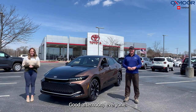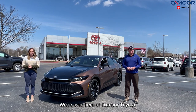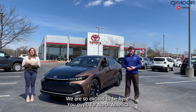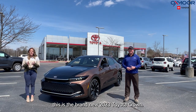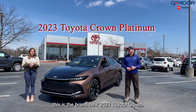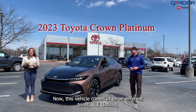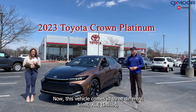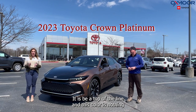Good afternoon everyone, I'm Gabrielle here with Kenny. We're over here at Oxmoor Toyota and we are so excited to show you the brand new 2023 Toyota Crown. It's absolutely beautiful. This vehicle comes in three different trims: XLE, Limited, and this is the Platinum — it is the top of the line.